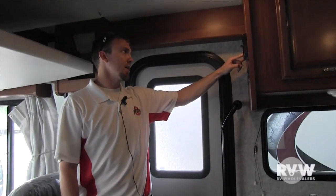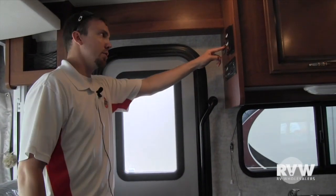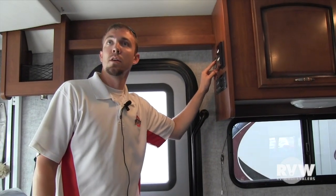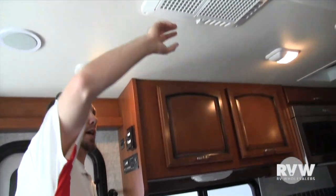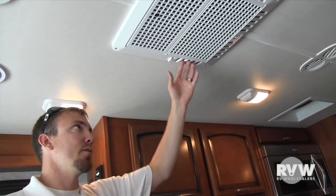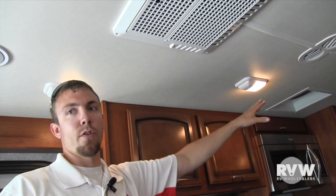On the left side of the bed control you have the main slide-out room, which is all power as well — it'll run in and out just by this switch right over here. You also have surround sound in the coach. The one AC is located right here and has the quick-cool option, so you can throw this over to get a direct pour of air conditioning right out of this duct, or flip it over to shoot through the ductwork.